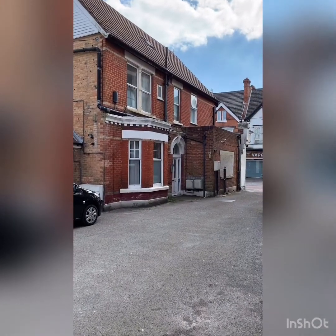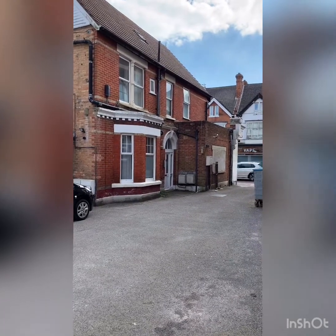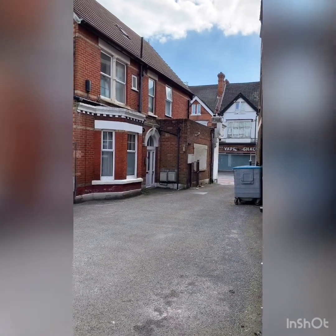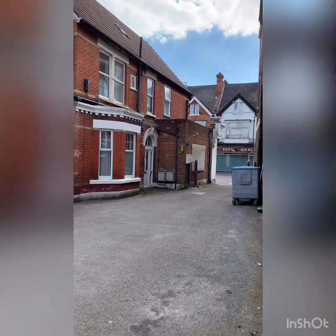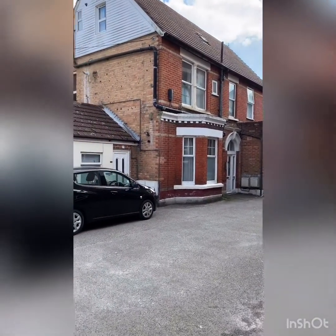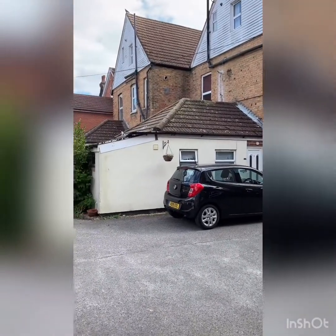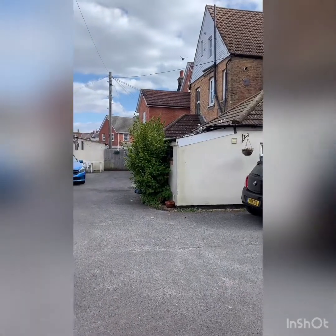This property is in a great location for transport links. You've got bus routes along the main Christchurch Road there, along with plenty of bars, local shops and restaurants. You're also very close to Polkestown train station — it's about 0.2 miles away — and Boscombe Beach is also a short walk away, approximately 1.1 miles.